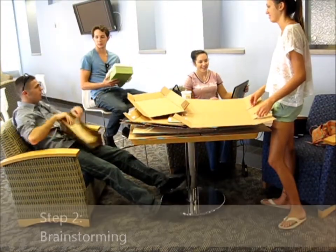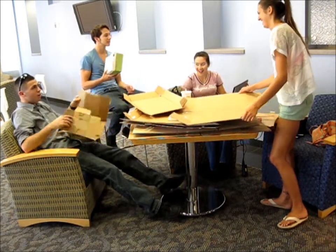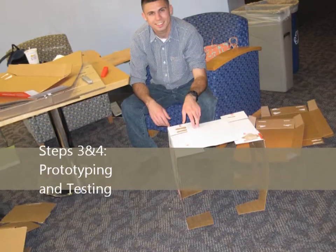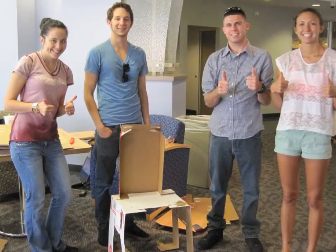Our team weathered a brainstorming session to generate ideas. It is important for a collaborative design team to be made up of innovative and talented individuals. If Frank Lloyd Wright was alive today, he may find our team an appropriate competitor to his design concepts.